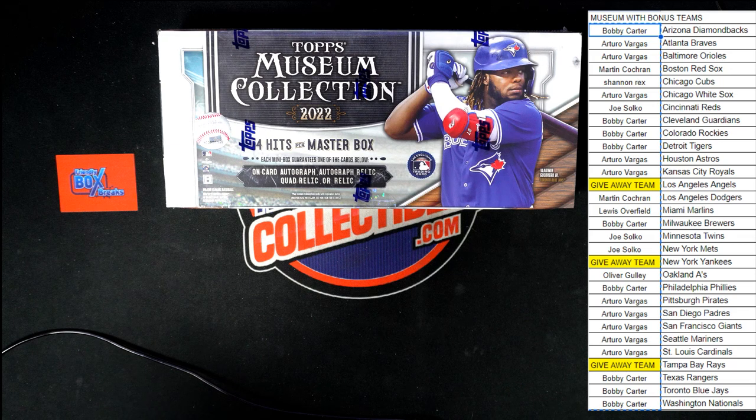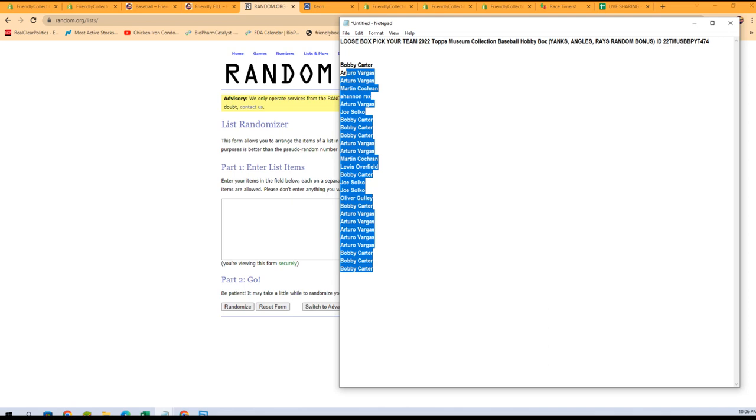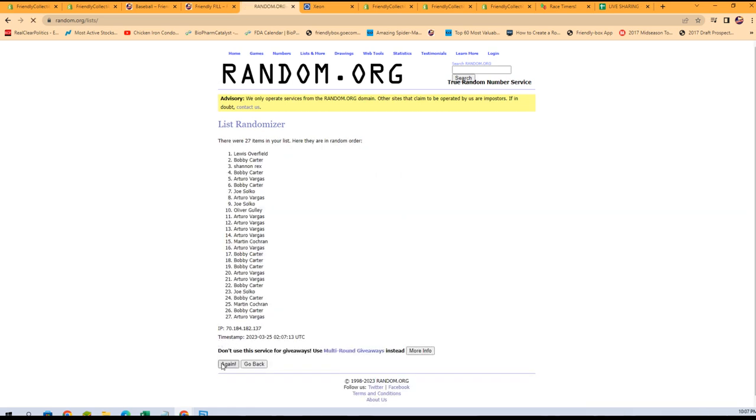We're going to switch over right now, randomize those names, then get into the break. Here we go — seven randomizations. First place gets the Yankees, second place the Angels, third place the Rays. After seven rounds, our winners are: Bobby C getting the Yankees, Oliver G getting the Angels, and Arturo V getting the Rays. Let's switch over and get that updated right now.